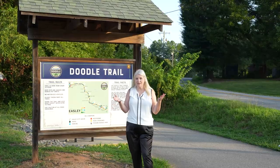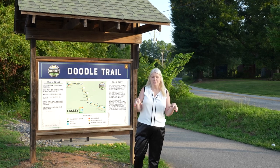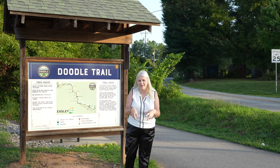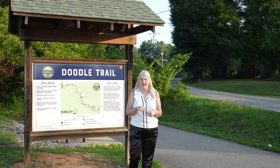One fun fact about Easley — if you're not into baseball you may not know — but this is where they have the Little League World Series. It's happening right now. Little League teams from all over the world, not just the United States, are coming to Easley, South Carolina to play in the World Series. It's a really fun experience.